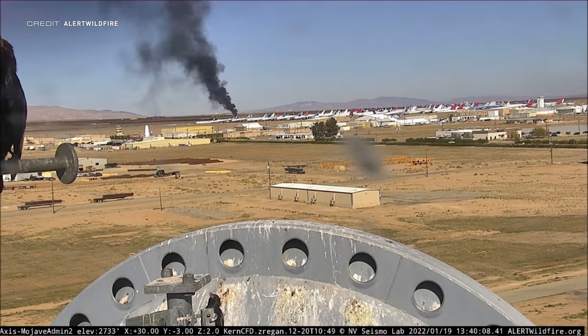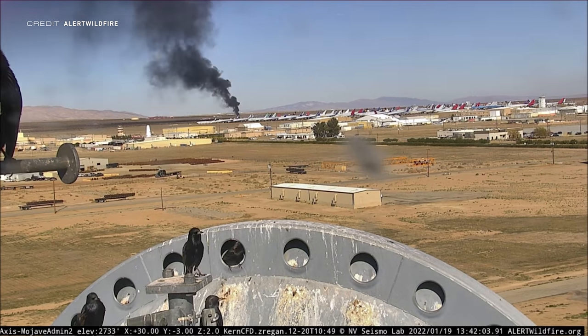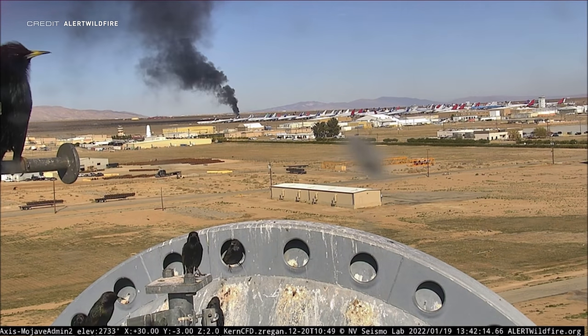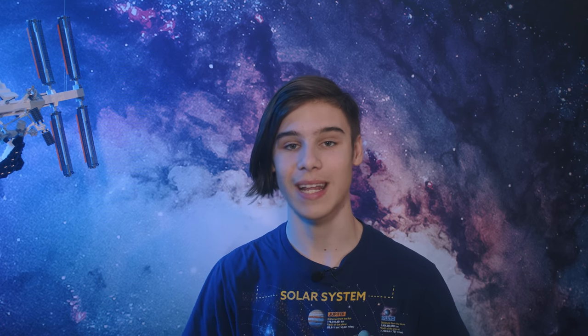ABL Space Systems, one of the many upcoming SmallSat launch providers, has announced that the second stage of their RS-1 launch vehicle was destroyed in an accident during testing last week. Observers around the Mojave Air and Spaceport reported that they heard a boom around 2130 UTC on January 19th, which was shortly followed by a plume of black smoke caught by cameras which were part of the Alert Wildfire tracking network. Dan Paimon, the president of ABL Space Systems, confirmed that an incident had happened during a test and that everybody is safe and the team did a good job of safing the test stand. That is the most important thing — that nobody was injured — and even though blowing up rockets is usually bad, if you don't find the limits of something during testing, you will never know how far your vehicle can go.